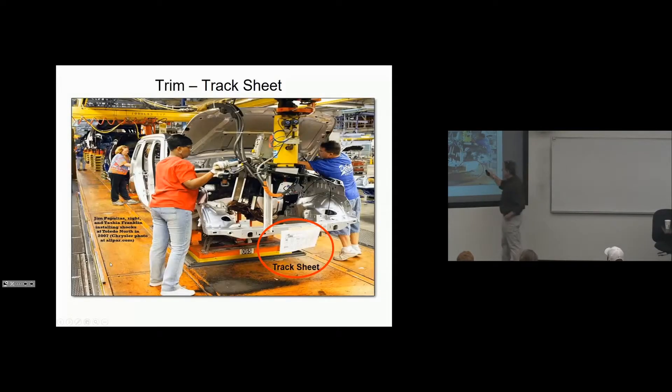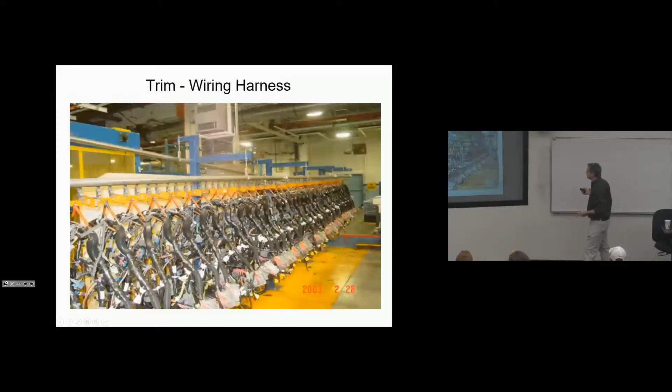When a car comes into trim, we hang a track sheet off the front of it — a chassis track sheet in chassis, a final track sheet in final. The track sheet tells operators the build requirements: they look at the box, it tells them what to pick. We also have CRTs in every station in assembly. The car comes into station, the system knows which car it is and displays all relevant information for that job. If something goes wrong, they can tag the car electronically. Here are wiring harnesses — somebody's pre-sequencing these, taking them out of big containers and sequencing them in order to be delivered to the line in sequence.